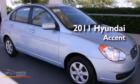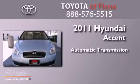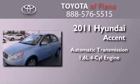This is a 2011 Hyundai Accent. This four-door sedan has an automatic transmission and an inline four-cylinder engine.